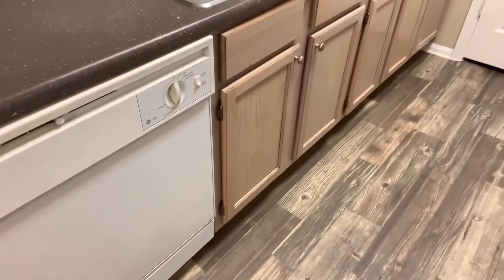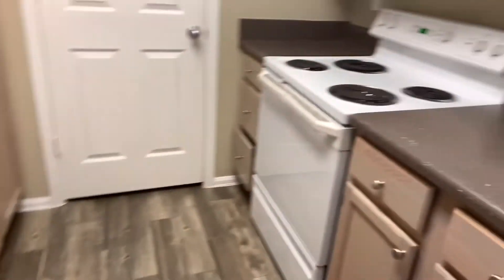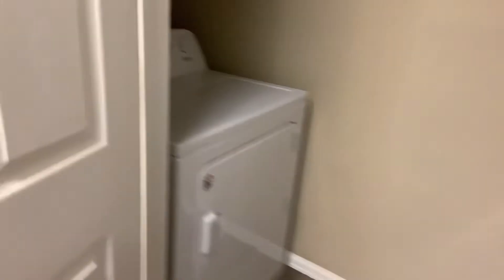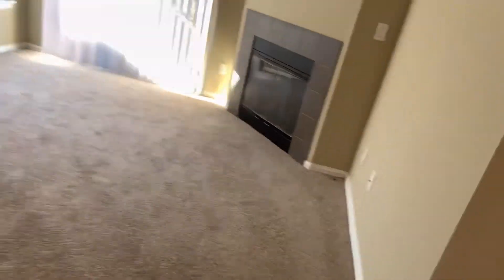Then we come over here — this is the kitchen area: the fridge, the washer, the normal stuff that you would have. We have lots of cabinet space, so I'm really happy about that. And then this is our washer and our dryer.